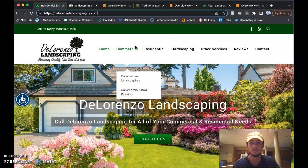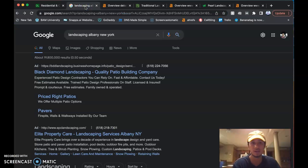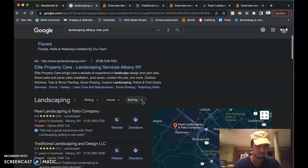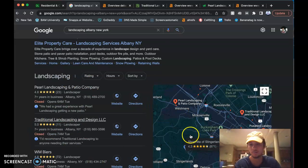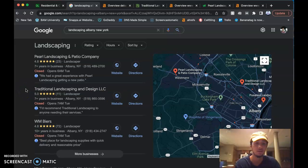So say someone looks up 'landscaping Albany New York' — I found you on Craigslist actually, but regardless, when you type in 'landscaping Albany New York,' a few things will pop up. This right here is called a map pack, and this is where all the companies try and fight for these spots.